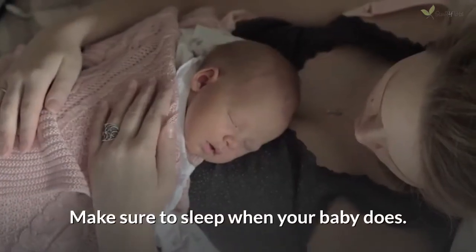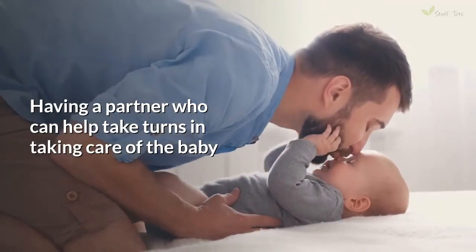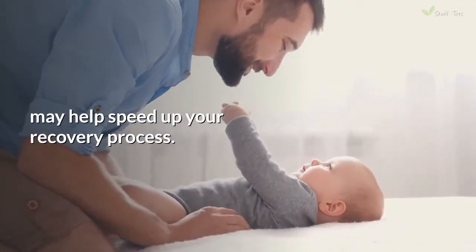It is okay to feel exhausted and tired. You may need to have some time to recover and some alone time to do that. Make sure to sleep when your baby does. Having a partner who can help take turns in taking care of the baby may help speed up your recovery process.